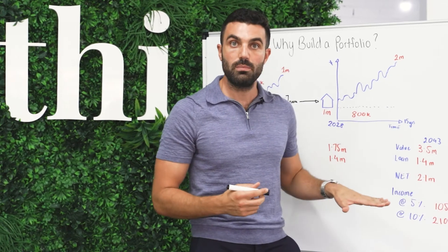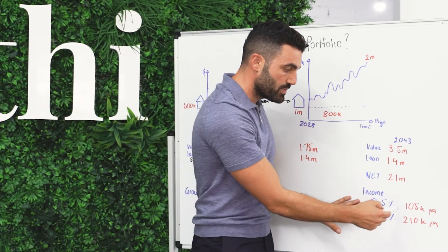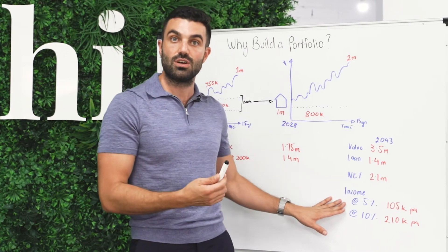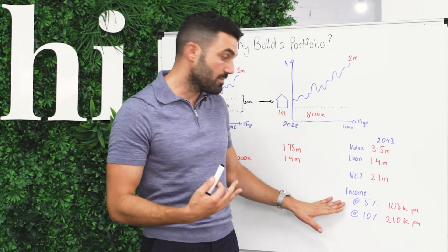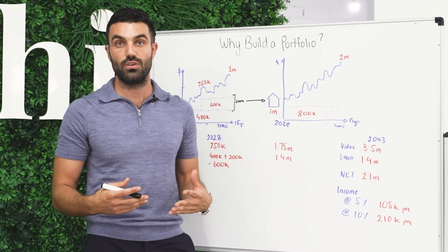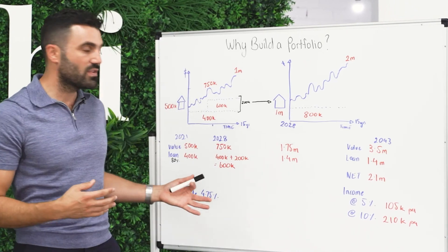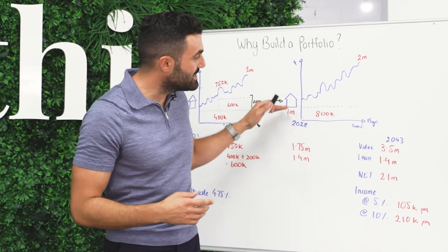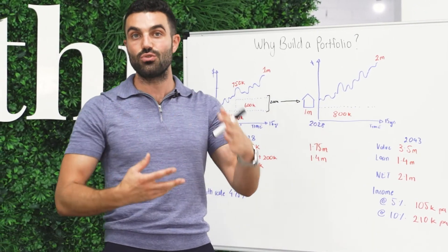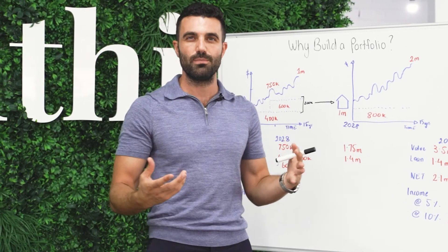If we were to use that $2.1 million and reinvest it at different rates, at 5% you'd have $105,000 worth of income, and at 10% you'd have $210,000 worth of passive income. We've tried to be conservative — we've not paid down the debt, we've used an interest-only loan structure — and we've done all of this to try and simplify it.